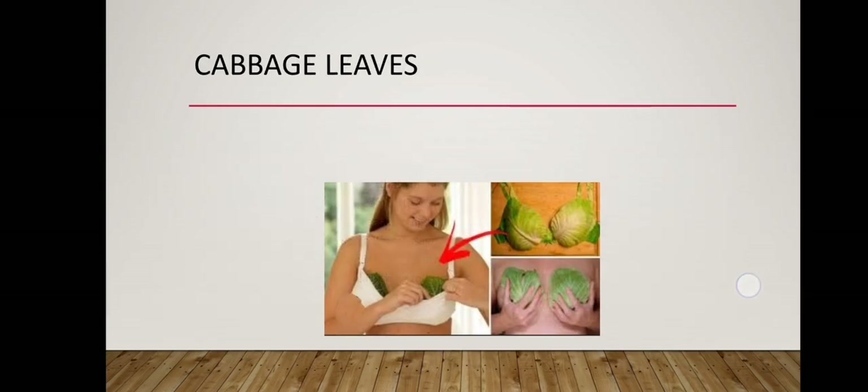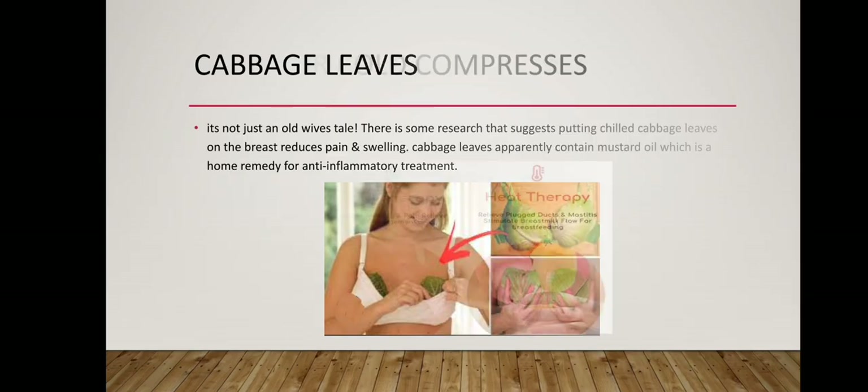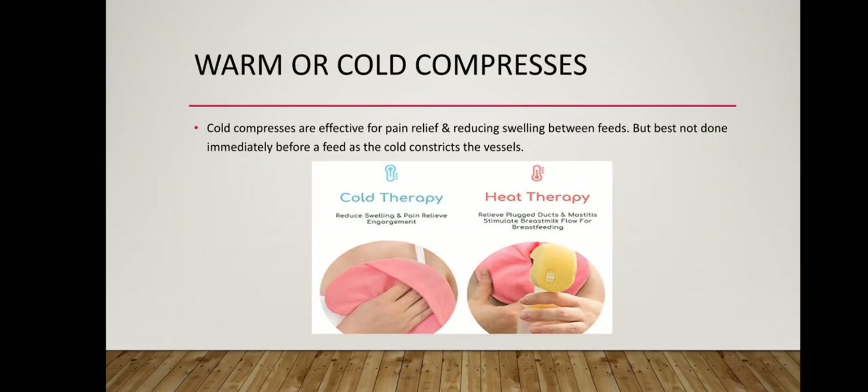Cabbage leaves — it's not just an old wife's tale. There is some research that suggests putting chilled cabbage leaves on the breast reduces pain and swelling. Cabbage leaves apparently contain mustard oil, which is a home remedy for anti-inflammatory treatment. Cold compresses are effective for pain relief and reducing swelling between feeds, but best not done immediately before a feed as the cold constricts the vessels.